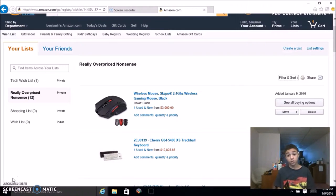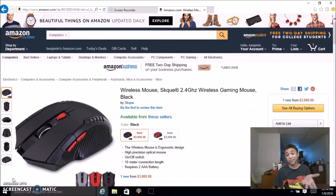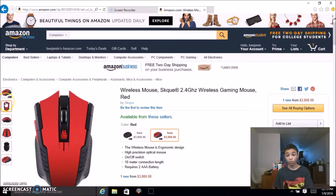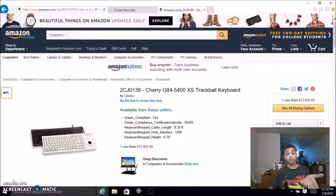Let's start off with a 2.4 gigahertz wireless gaming mouse that's three thousand dollars. It is available in black and a very lovely red. Here's some really bad English from the listing: 'The wireless mouse is ergonomic design, high precision optical mouse, on/off switch, 10 meter connection links, and requires two AAA batteries.' There's not much I can say — it's a three thousand dollar mouse. In comparison, my MX Master cost a hundred dollars, some mice cost seventy, some cost thirty, and this one costs three thousand dollars.